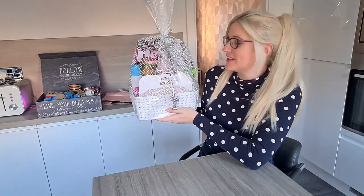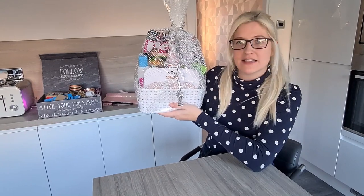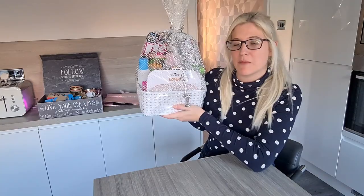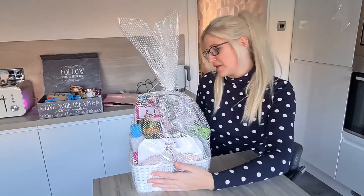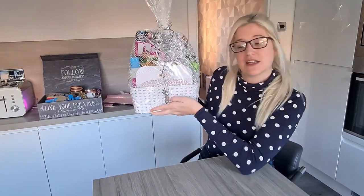So guys, this is the finished product! I'm really happy with it — I think it looks lovely. As I always say in my pamper hamper videos, the cellophane just makes it look a bit more premium. The only thing I'm a wee bit annoyed about is the magazine keeps flapping over, but there's not much I can do about that. I think it looks like a really good gift and I hope the person is really going to love it.